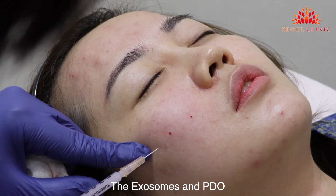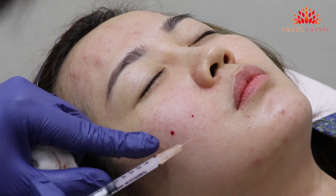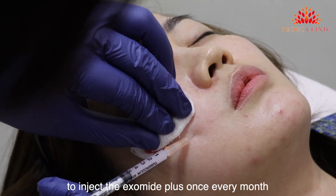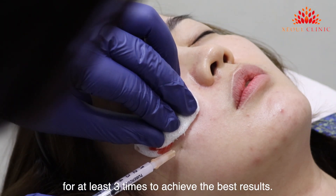The exosomes and PDO will stimulate collagen production for up to a year. In my clinic, I normally advise my clients to inject Exomite Plus once every month for at least three sessions to achieve the best results.